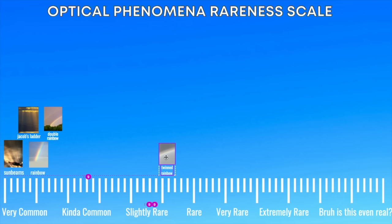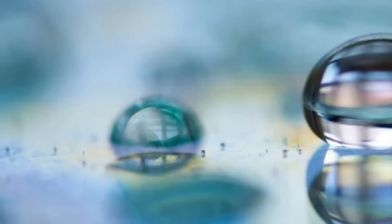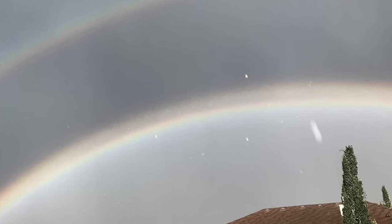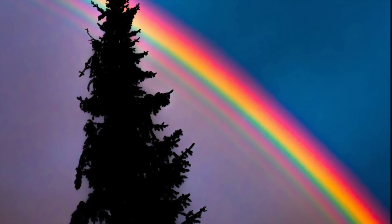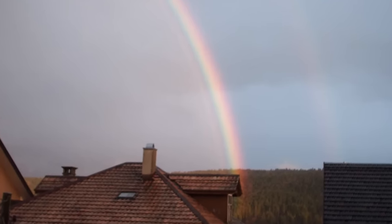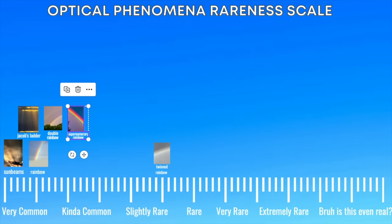Even more rare than the double rainbow is the twinned rainbow. These happen when the water droplets the light is reflecting off of have different radius sizes due to air resistance. They're definitely rare and kind of hard to see. Twinned rainbows should not be confused with supernumerary rainbows, also known as stacker rainbows. These look like they have repeating bands within them and occur when water droplets in the rainbow are smaller than typical. For this reason, they are more common with fog bows. A little bit rare, but still pretty common.